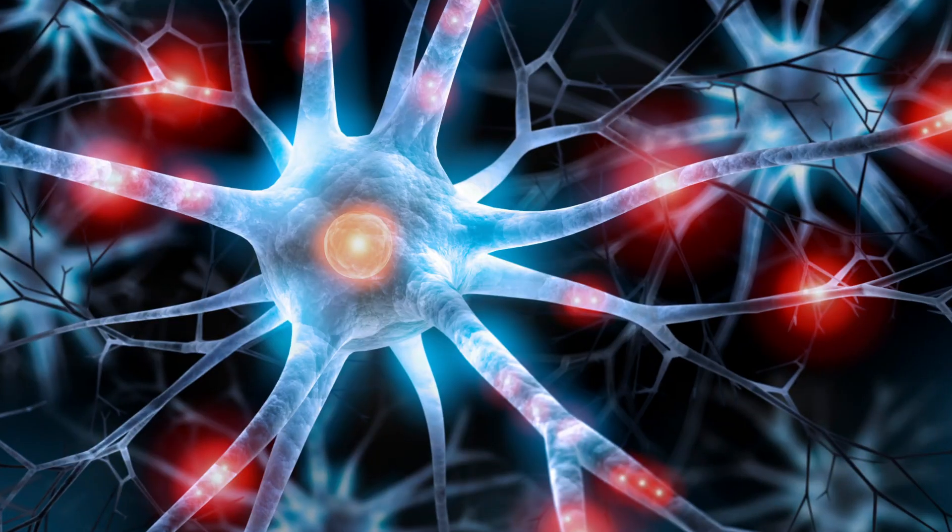The various organ systems involved include eyes, heart, kidneys, circulation, nerves — just a lot.